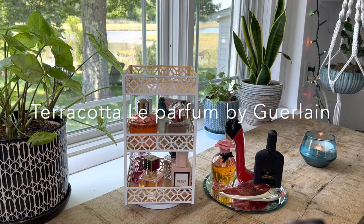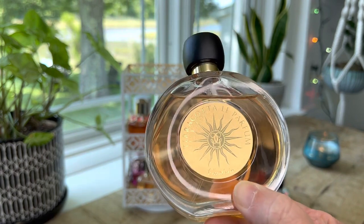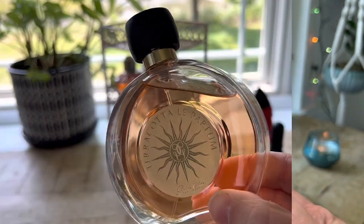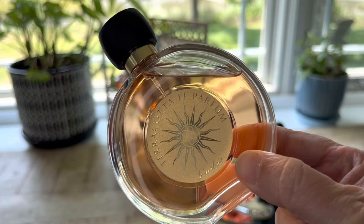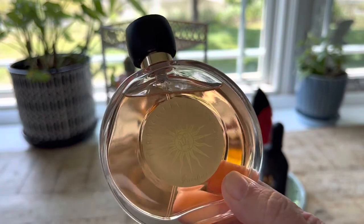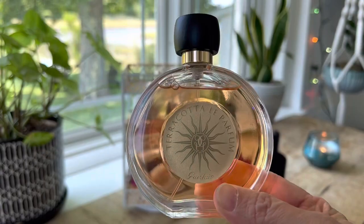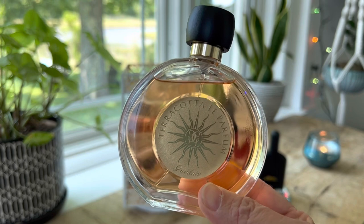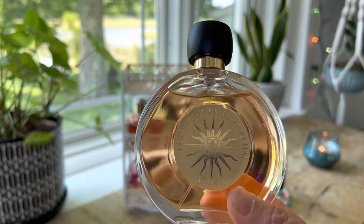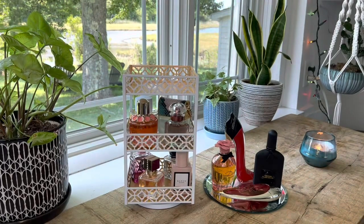The first fragrance I'm adding to my June fragrance tray is Terracotta Le Parfum by Guerlain. This is a fragrance I've been wanting in my collection — it's hard to find in the U.S., but I was able to pick it up on eBay at a reasonable price from a reputable seller. It is a tropical floral fragrance. Top notes are tieri flower, coconut, and bergamot. Mid notes are jasmine, ylang-ylang, and orange blossom, and in the base it has vanilla and musk. On first spritz it did smell a bit like cleaning solution with the bergamot and citrusy top notes, but then it dries down into a powdery coconut — very nice, complex, and I'm excited to try it this month.